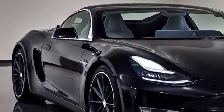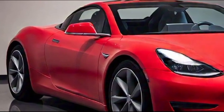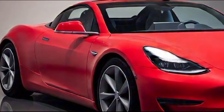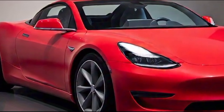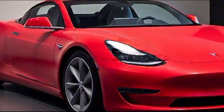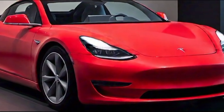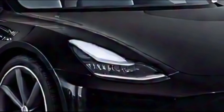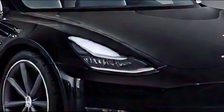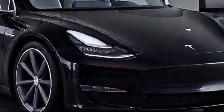Let's break down what makes this car so exceptional. Starting with the exterior, the Tesla Roadster is a true work of art. Its sleek, aerodynamic design is sculpted to perfection with flowing lines that enhance both aesthetics and performance. The low-slung profile gives it a powerful stance, while the bold front fascia and sharp LED lighting add a modern and aggressive touch.